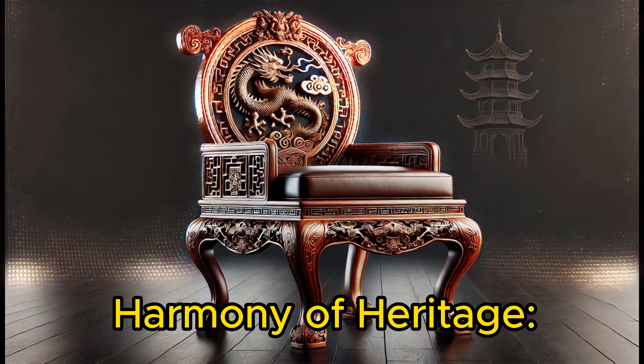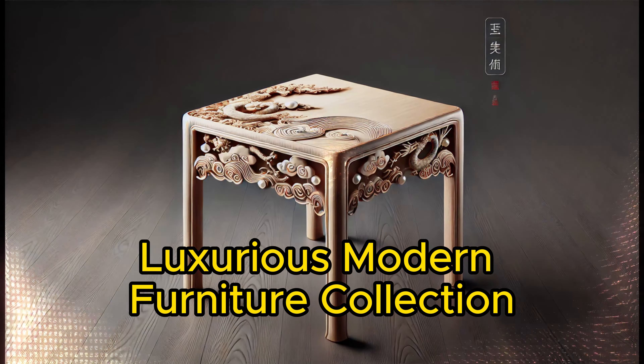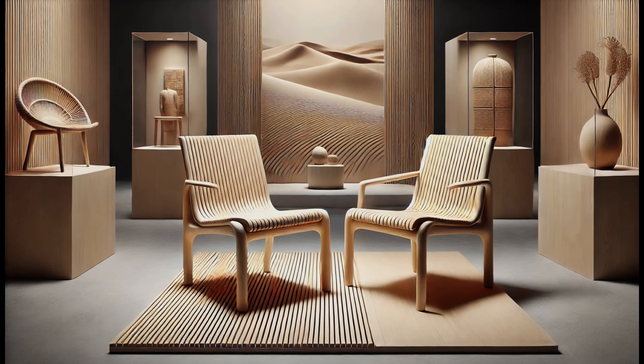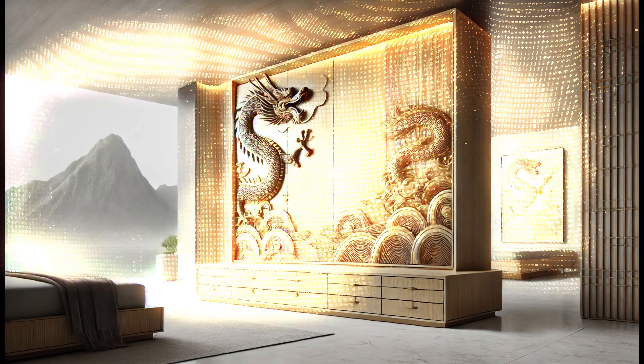Discover the unique furniture collection: Harmony of Heritage — a luxurious modern furniture collection which combines modern design with the richness of traditional Chinese motifs. This unique line of furniture has been created for the most demanding customers who value innovation and cultural heritage.